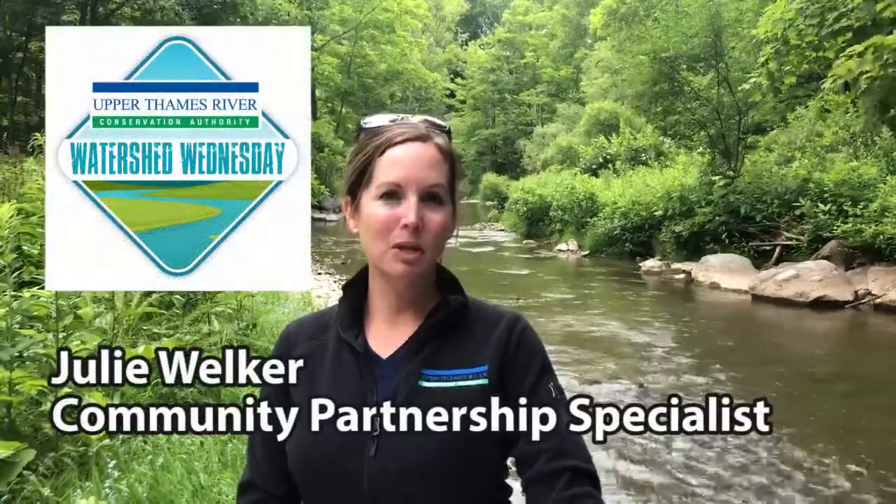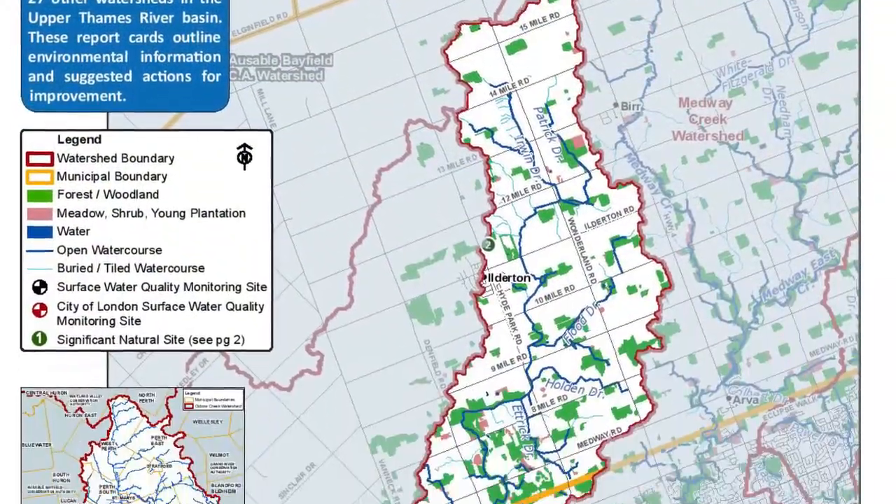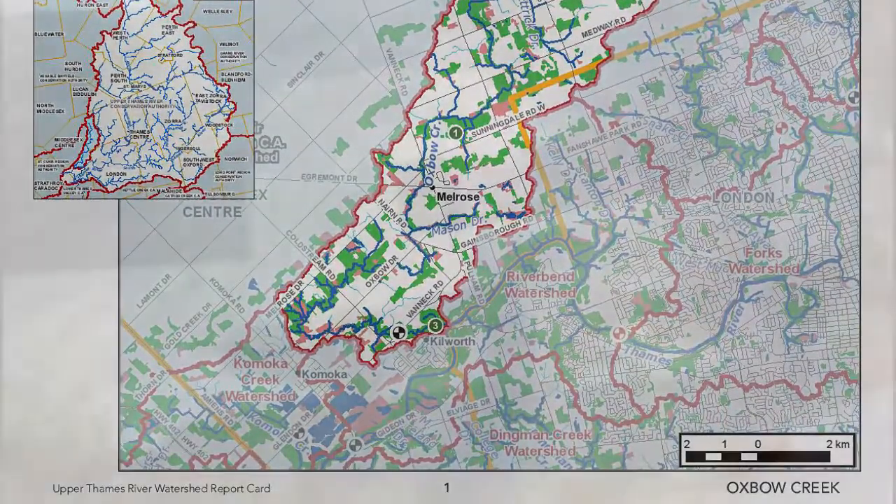Hi everybody! Welcome to Watershed Wednesdays. Today I'm standing at the lower reaches of Oxbow Creek. This creek begins all the way up near the town of Burr, flows south near Ilderton and Comoca, and empties into the Thames River near Old River Road.